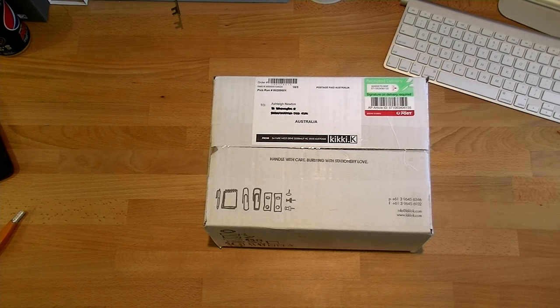I've got my hands on some new Kiki K stuff. I took advantage of the deal — if you spend over $50, you got 20% off. And then you had free postage if you spent over $50. So you'll see what I bought in a second.